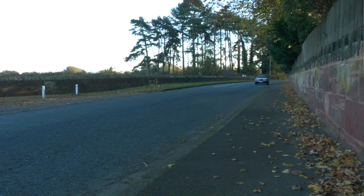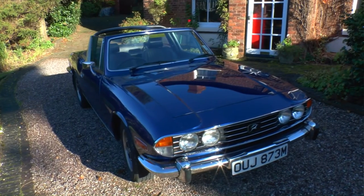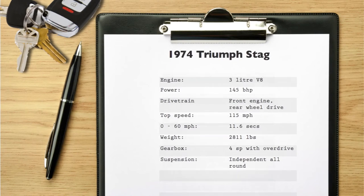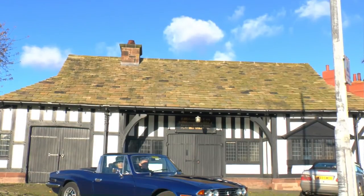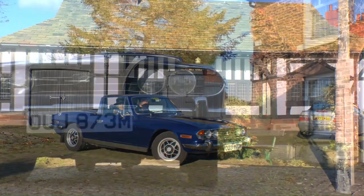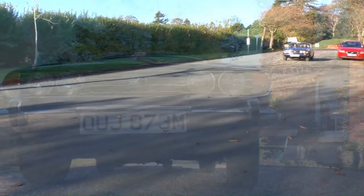The Triumph Stag: choose a good one and you'll have the best of classic open-air motoring with all the creature comforts of a modern car. The Stag's fun, reasonably frugal and relatively easy to keep on the road. Now isn't that the ideal lesson?